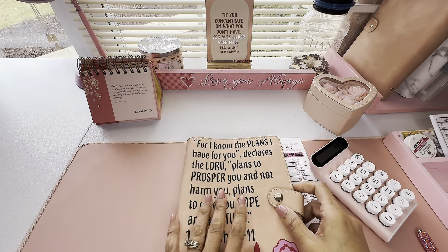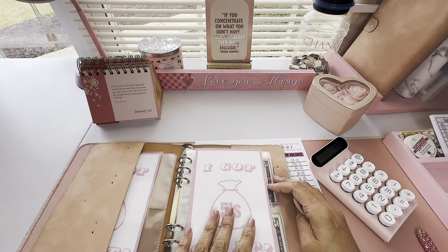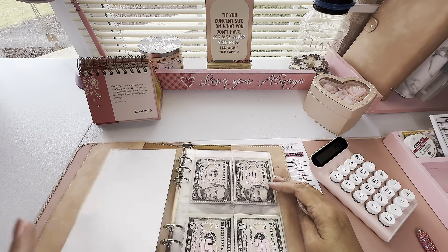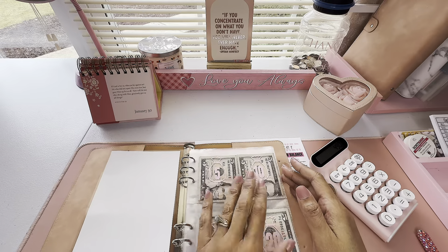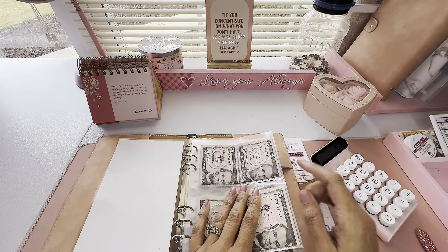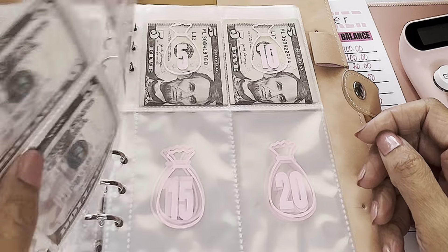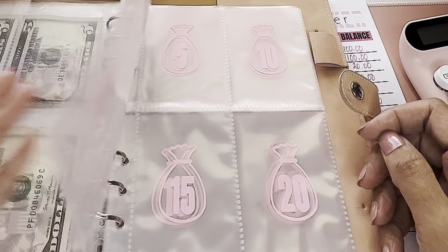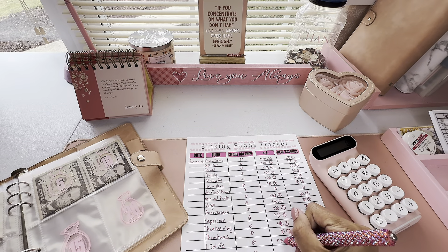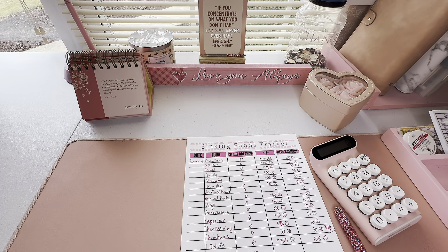Now moving on to this binder where I save my fives. Out of my variable spending money, any fives I get back as change I don't spend — I tuck them away and don't touch them. At the end of each day I bring all my fives and fill up this book. Each page holds four $5 bills, so $20 per page, and each completed section is $50. Let's count: $50, $100, $150, $200, and $15 more — $215 saved in fives!